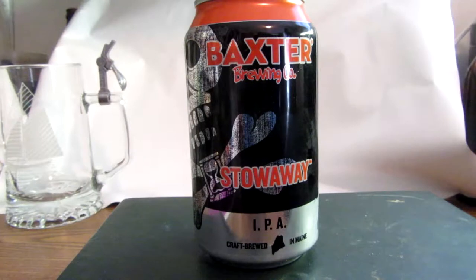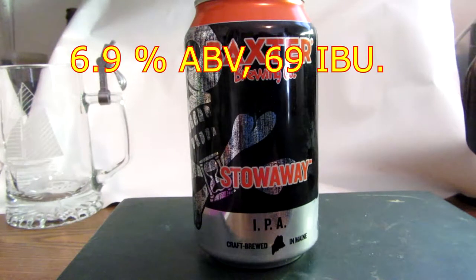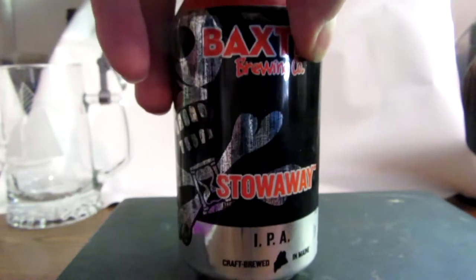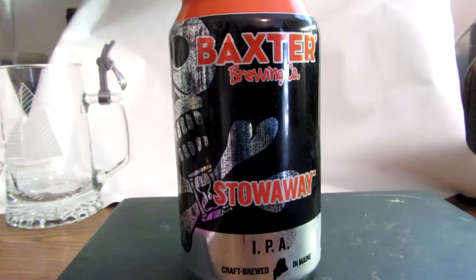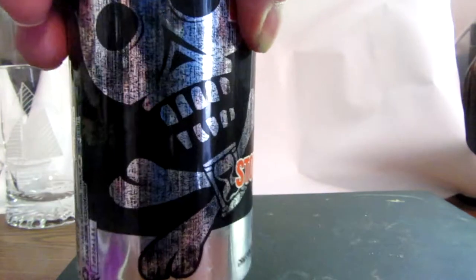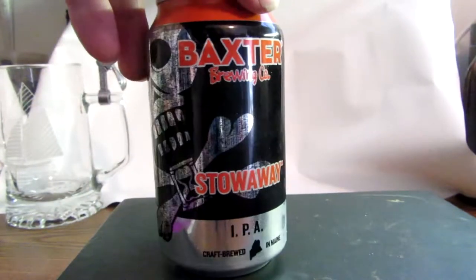Let's talk about this fine-looking beer. This Baxter Stowaway is an India Pale Ale, available year-round at 6.9 ABV with 69 IBUs. It's actually Baxter's flagship IPA — it put Maine on the IPA map in 2011. It's double dry hopped with close to 500 pounds of hops per batch.